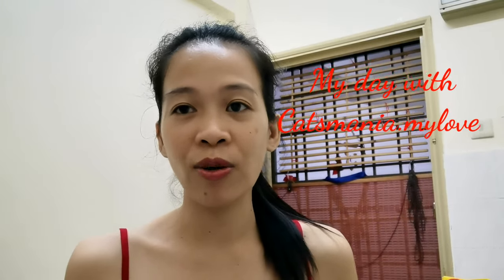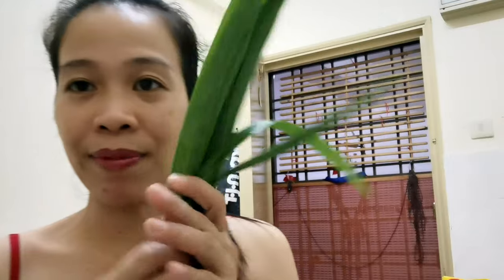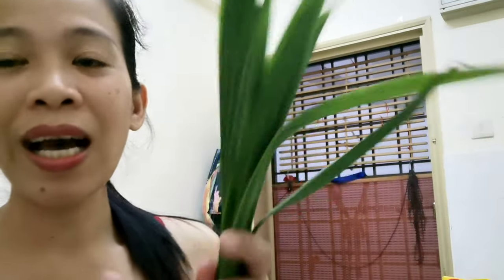Hello guys, what's up, how are you all doing? I am Rodeline, the creator of My Day With Cats. Today me and my cats are going to do a video because this morning I went to a small garden and picked fresh pandan leaves. I'm going to show you why pandan leaves are something I really must have in my kitchen.